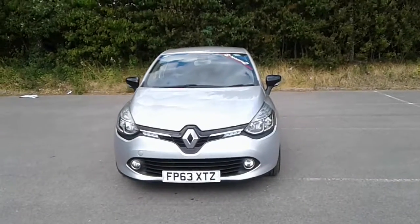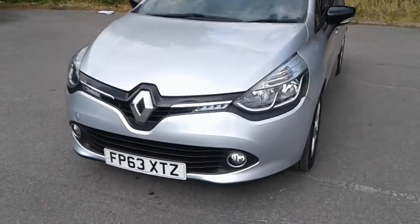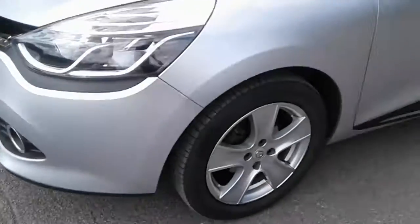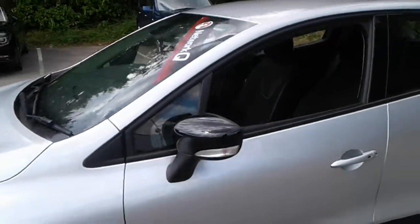Welcome to Pentagon Lincoln Tritton Road. Here we have a 63 plate Renault Clio. It does come fitted with front fog lamps, 16 inch alloy wheels, and some black wing mirrors.